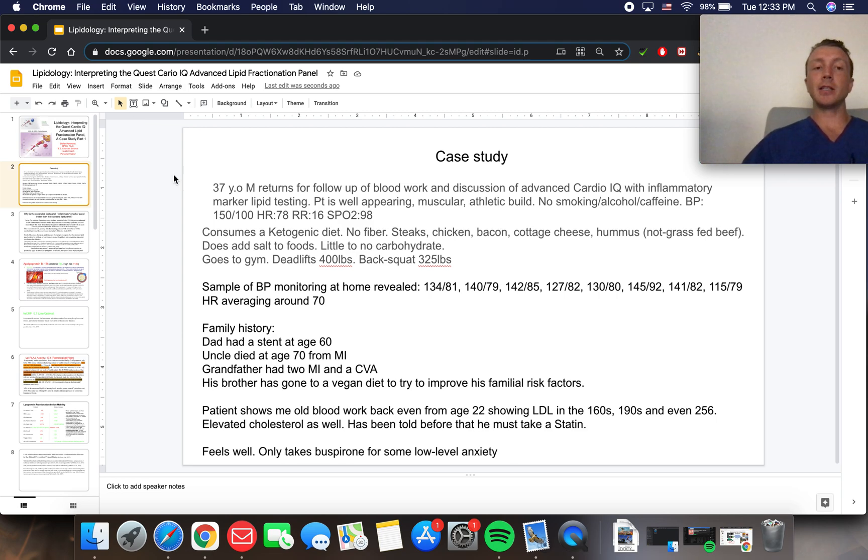So this is going to be a case study. It's a 37-year-old male following up for blood work and discussion of his CardioIQ results, because this was a very motivated patient who knew that the standard lipid panel wasn't adequate. The patient was well-appearing, slightly hypertensive, no smoking or alcohol, caffeine use. He consumes a ketogenic diet, no fiber — steaks, chicken, bacon, cottage cheese, hummus.